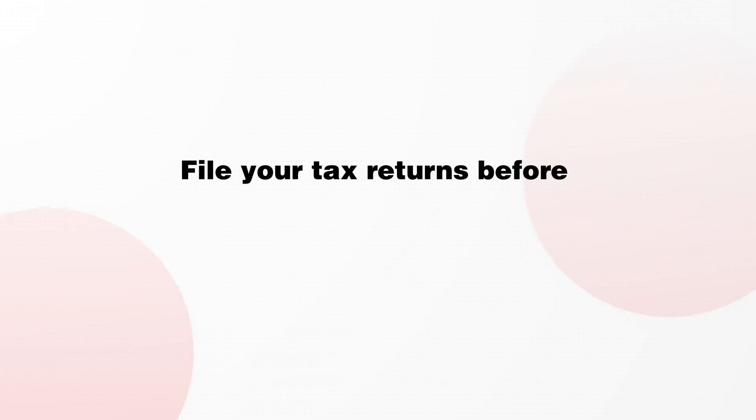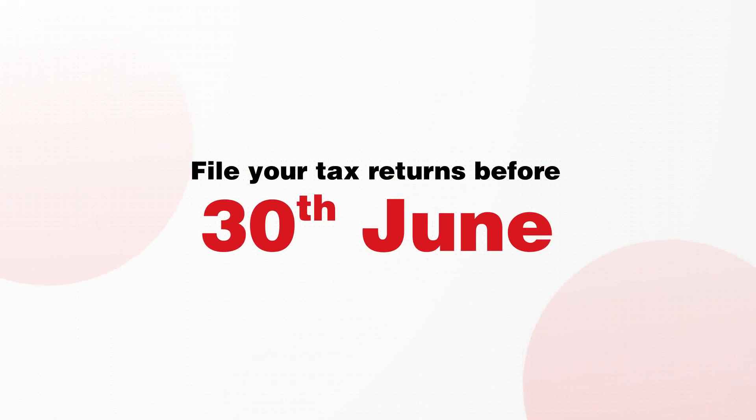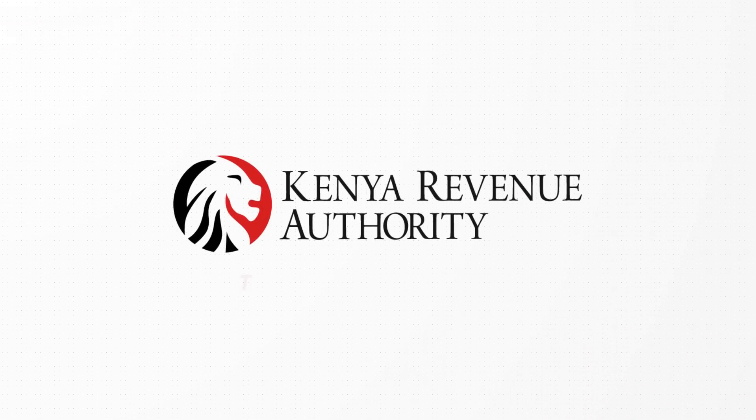Remember to file your returns before the 30th June deadline. Submit them now to avoid the last minute rush. KRA — tulipe ushuru tujitegeme.